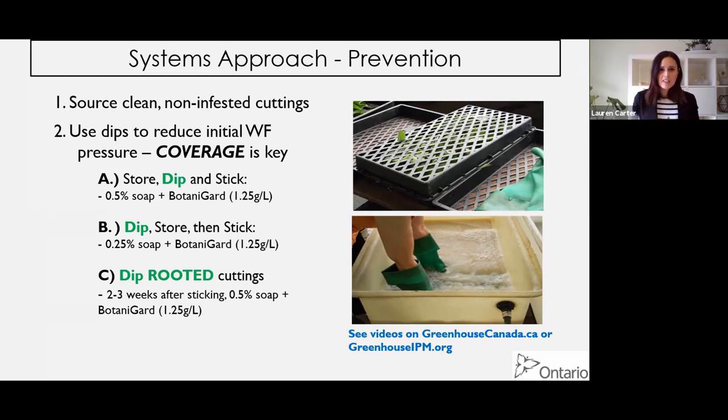Some growers, for logistical reasons, are dipping rooted cuttings - turning them over and getting just the foliage into the dip. I haven't seen that done with oil and would be a little nervous, but 0.5% soap and Botanigard seems to work well two to three weeks after sticking. Just make sure not to get too much soap on the roots, because that isn't great.